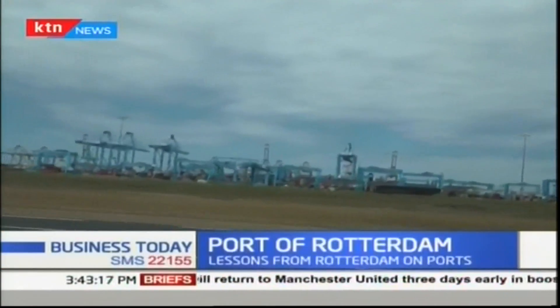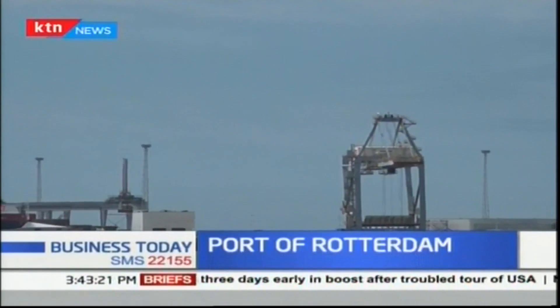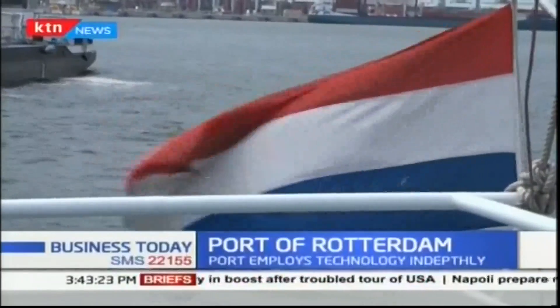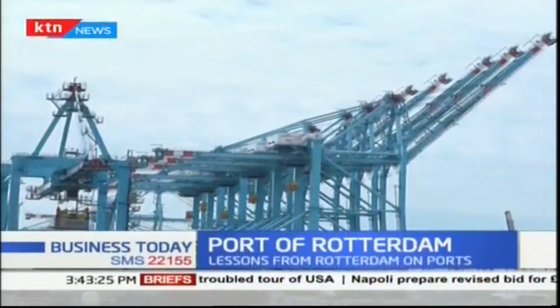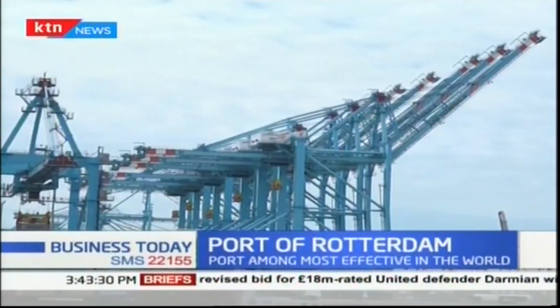The port of Rotterdam is one of the oldest and largest seaports in Europe. The port, which was the world's busiest from 1962 to 1986, has now been overshadowed by Asian ports such as Singapore and Shanghai.